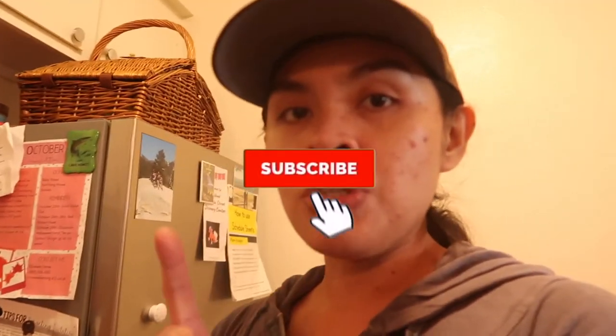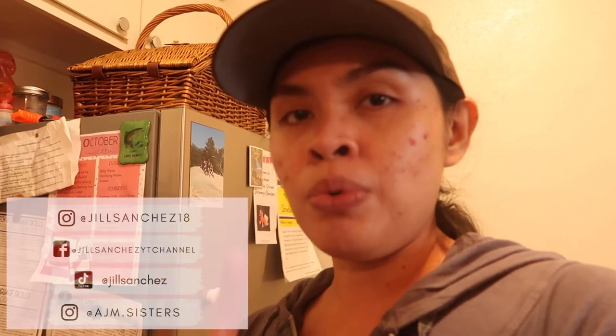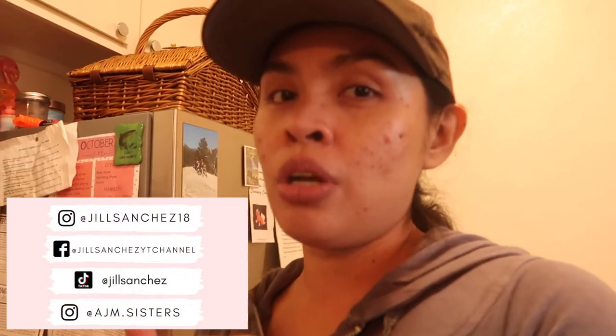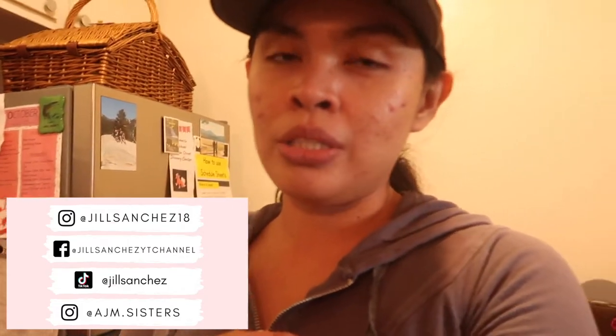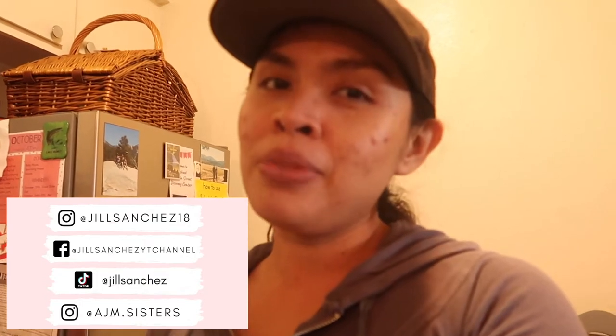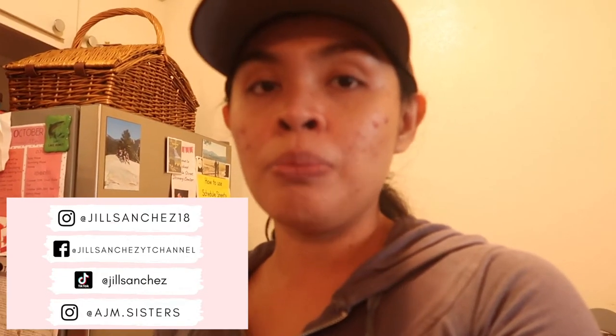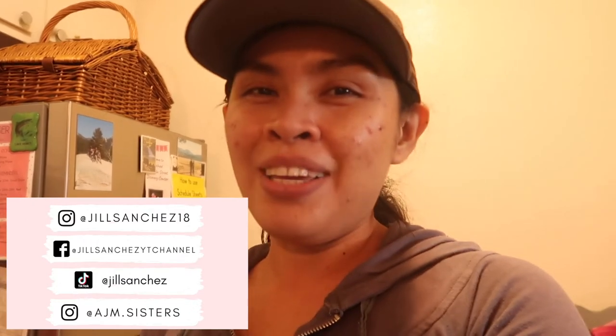I do vlogs, cleaning, organizing, hauls, and I have a wedding series. If you like that kind of content, make sure to subscribe and hit that notification button. Check out my Instagram, Facebook, the girls' Instagram account, and my TikTok — I post updates and pictures of our family. I post matching outfits on the girls' Instagram, and if you're addicted to Target, I post shop-with-me videos on my TikTok.